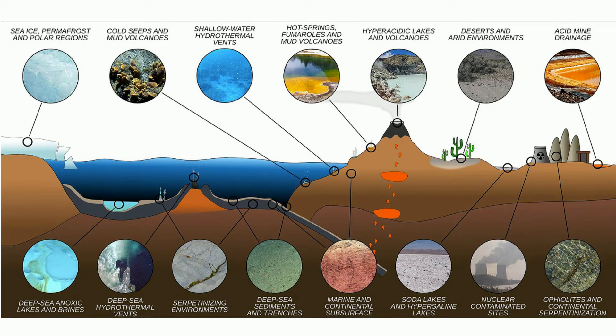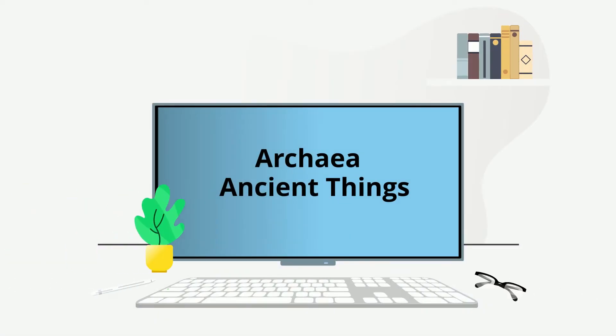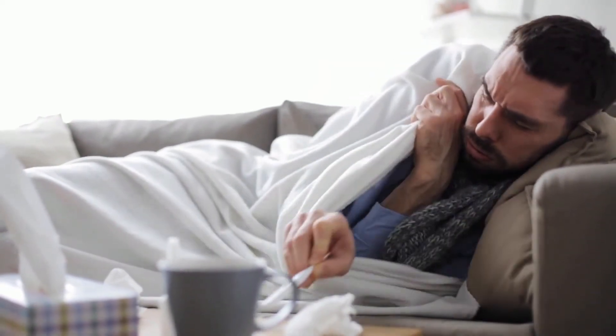However, they can also be found living next to bacteria in your gut. The name archaea means ancient things because archaea have been around for a long, long time. Interesting fact: to date, no archaea has been found to cause disease in humans.